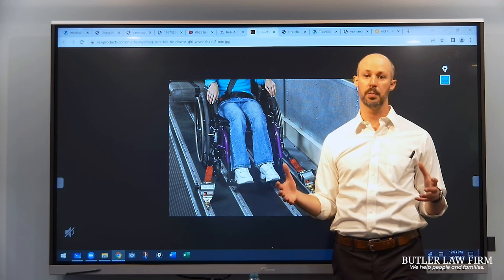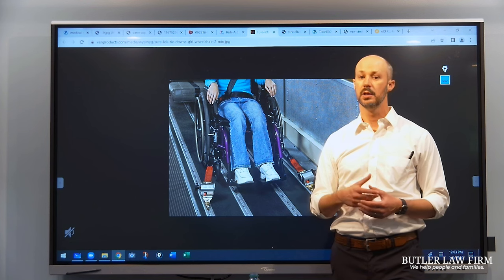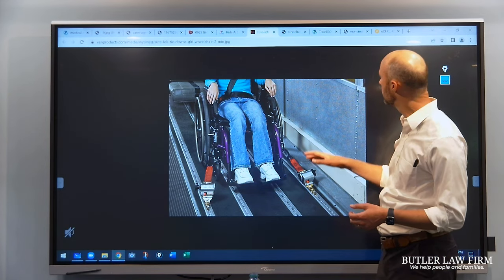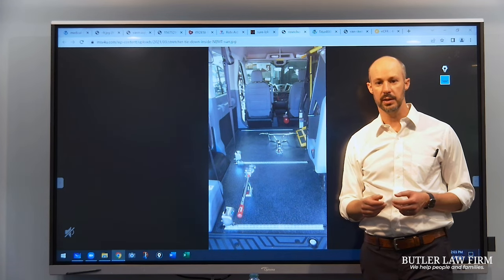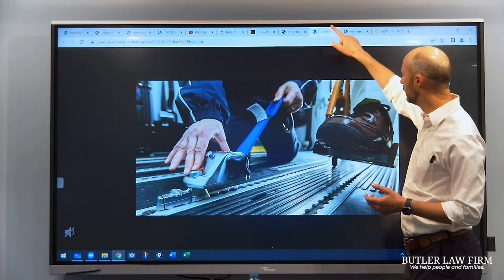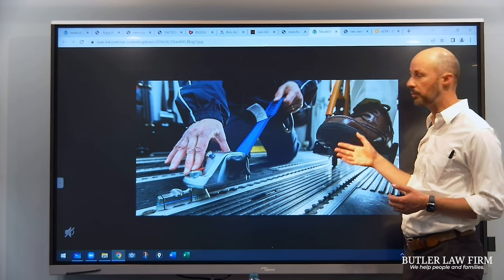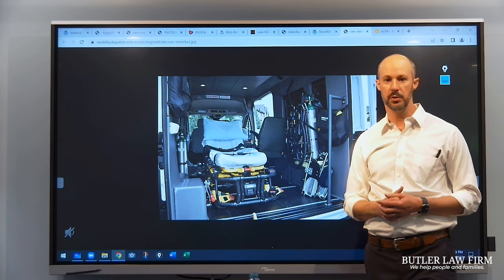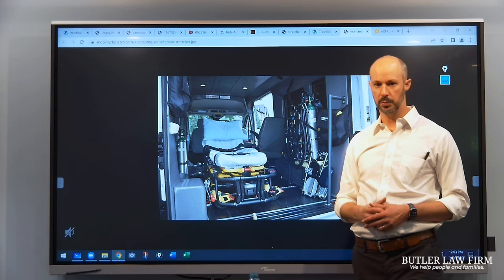These are typically vulnerable people — they wouldn't need a van like this in the first place if they were in great health. So there's really a need to strap them down correctly. Here's the inside of another NEMT van that has specialized equipment for strapping down a wheelchair. Here's a close-up of somebody strapping down a wheelchair in one of these vans. And here's a shot of a stretcher — obviously someone on a stretcher or backboard needs to be secured properly inside the van in order to be transported.